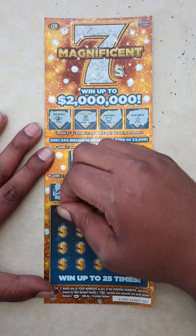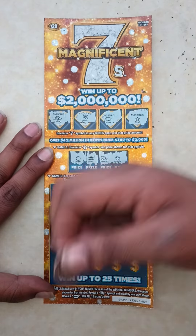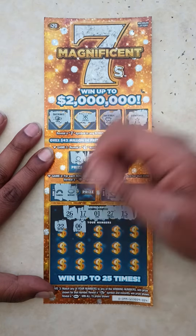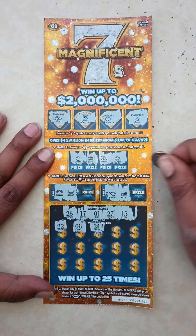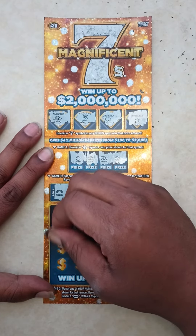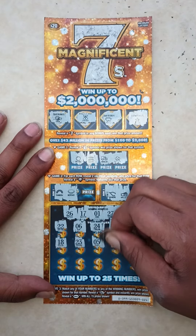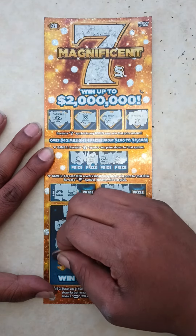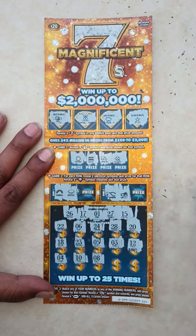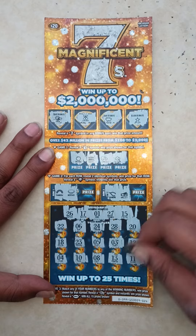Go to winning numbers: 26, 17, 1, 27, and 15. Here go your numbers: 22, 6, 24, 28, 20, 18, 23, 5, 3, 12, 4, 10, 8, 13, and the last one — 11.